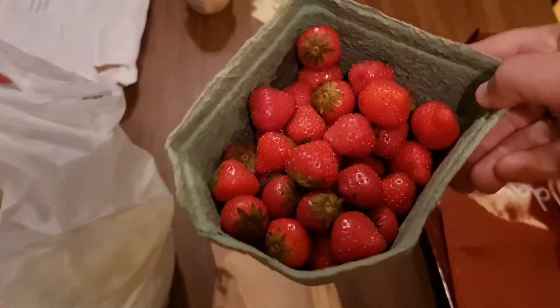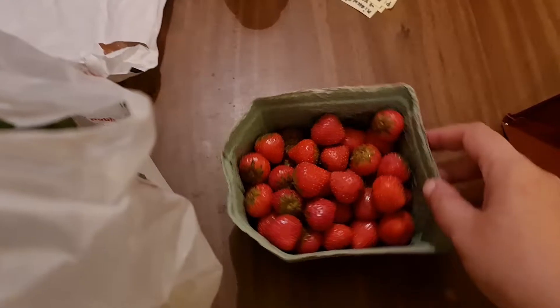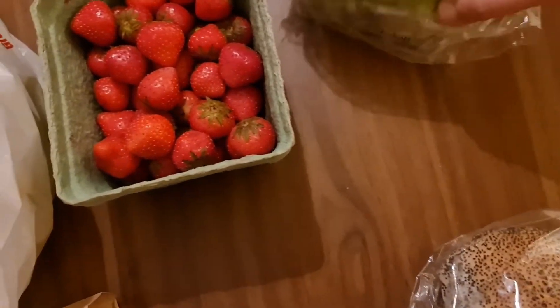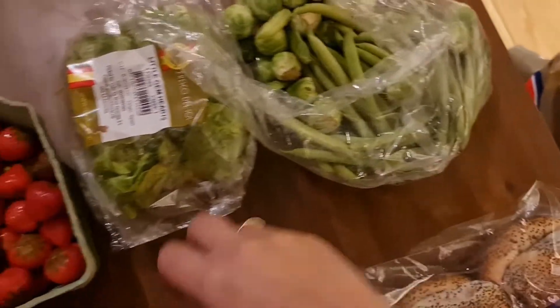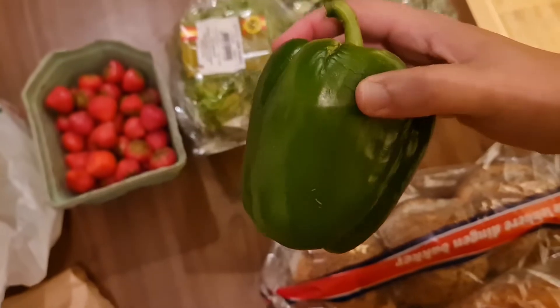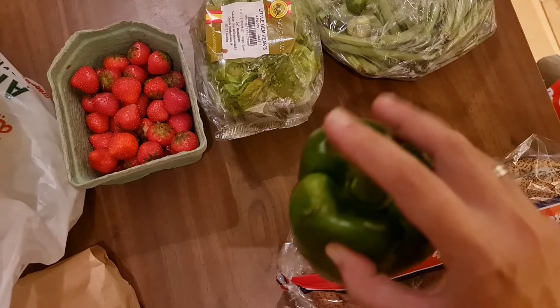Now for the fruit and veggie box. We have strawberries — late in the season but they look very good, small but nice and ripe. We have little gem lettuces, four of them, so those will make a nice salad. We have one bag with sprouts and beans — some of the sprouts are escaping and some of the beans too, so I'll have to clean those up.